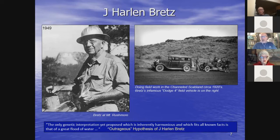Bretz originally thought it was just one flood, but years later the number of floods increased over time to where now we're at almost 100 floods for the last glacial cycle alone.